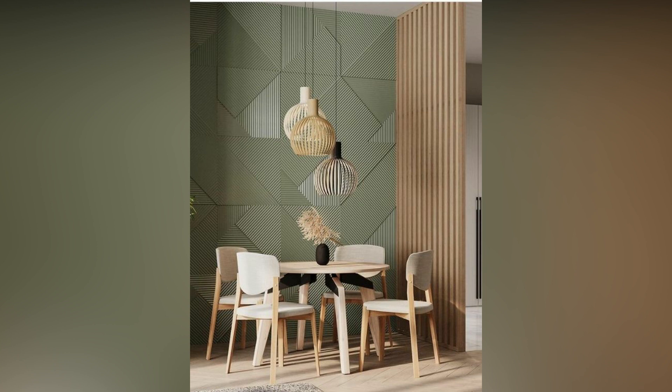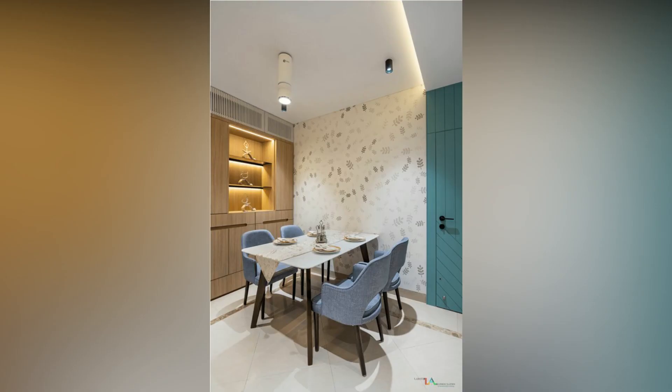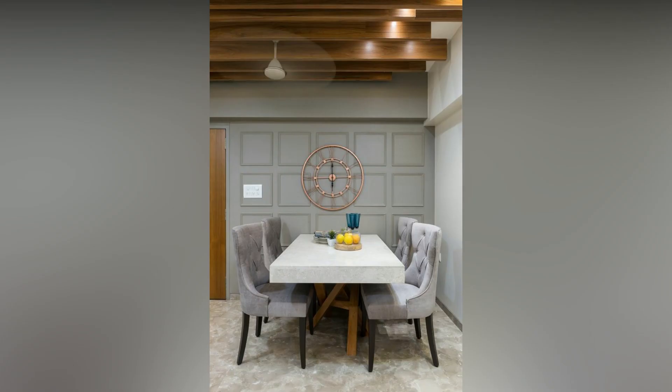A blank wall is the telltale sign of an amateur designer. Oversized wall art can make your space look complete in the blink of an eye. We would suggest an unframed canvas for an updated, contemporary appearance.